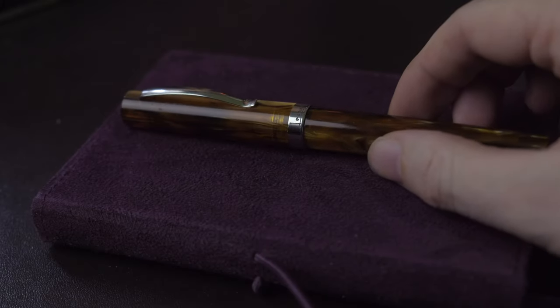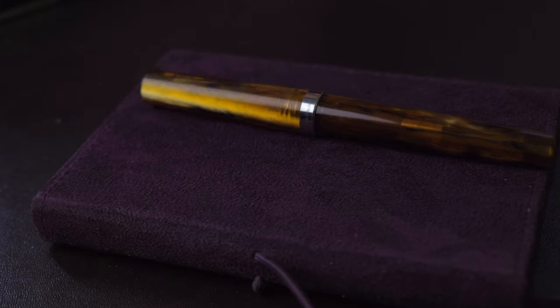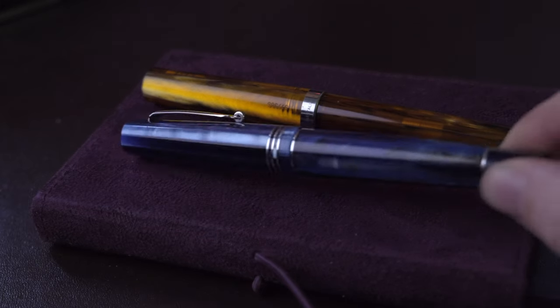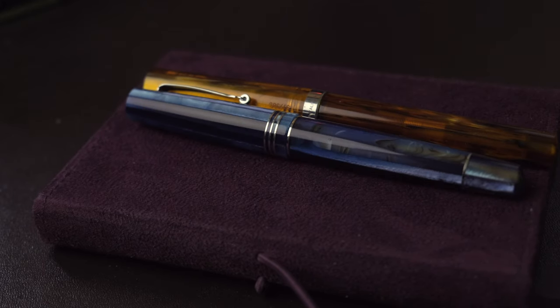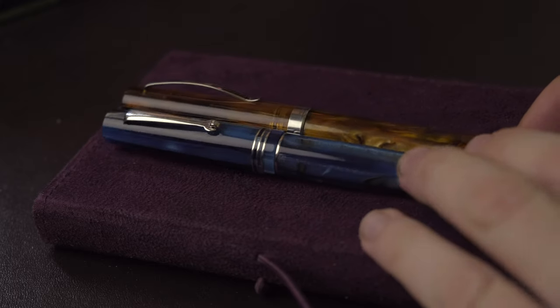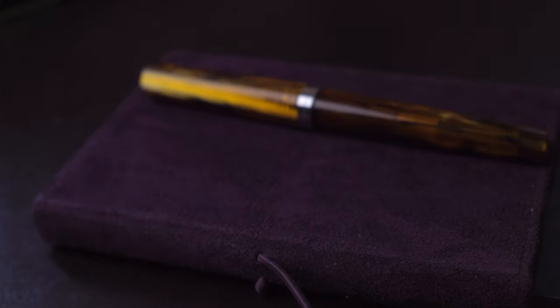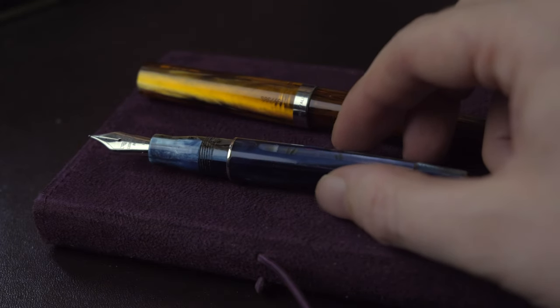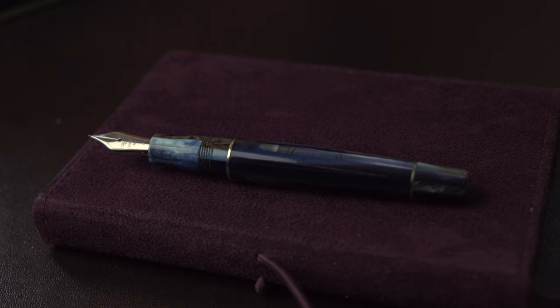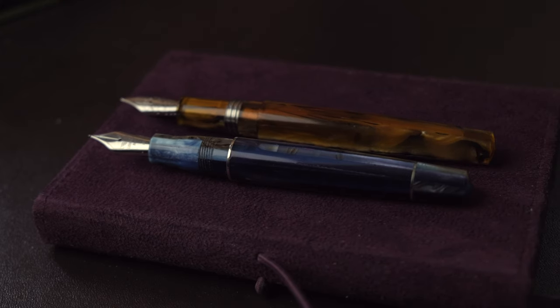I'm now just going to give a bit of a size comparison before we get started. We've got the Leonardo Messenger here, and I have one more pen from the Leonardo range — the Memento Zero. As you can see, the Messenger is actually slightly a bit longer than the Memento Zero. Both are absolutely stunning pens, and actually when uncapped they are pretty much the same. I'll also mention at this point that, as far as I know, this is Leonardo's first venture outside of using Bock nibs with their new Messenger, and I would say it's actually quite welcome.